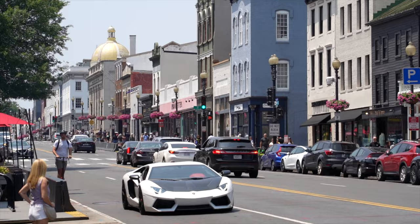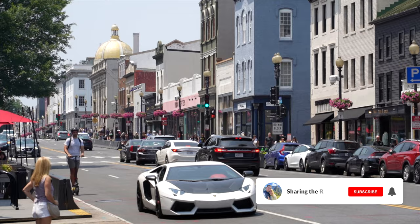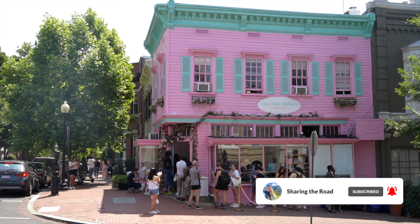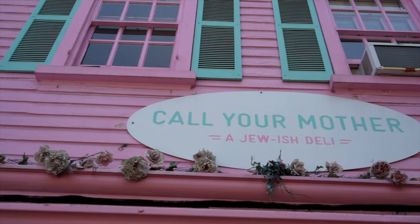Next on our list, we're heading to DC's Georgetown neighborhood, which is home to some amazing architecture and great eats. We're picking up one-of-a-kind breakfast sandwiches from one of the area's most well-known restaurants, Call Your Mother Deli.